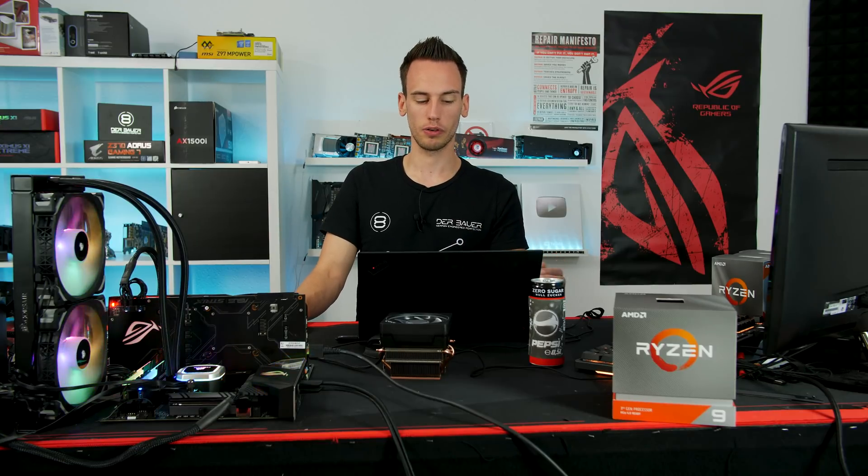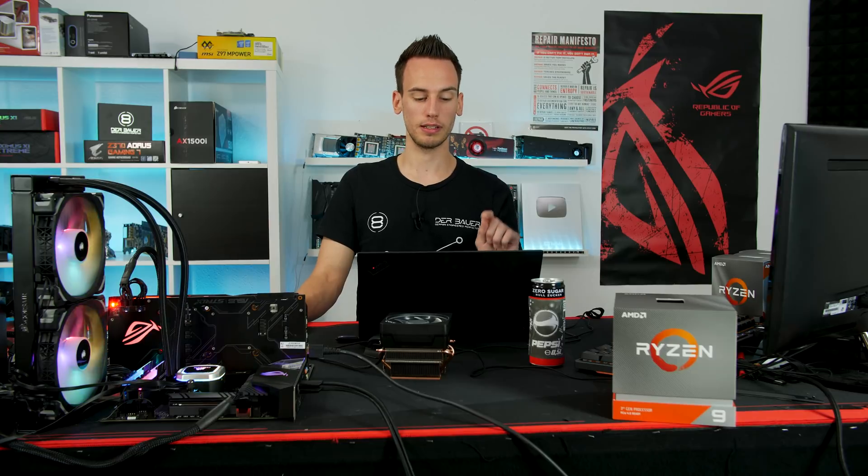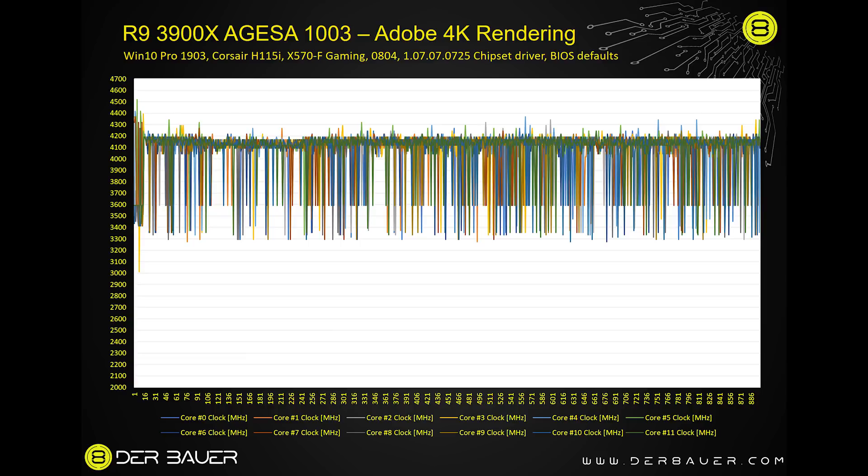The last part of the test is Adobe Premiere rendering a 4K YouTube video — about 12 minutes in length — recording how long the render takes. The rendering takes about 900 seconds. With the old AGESA version, the CPU boosts somewhere between 4.2 and 4.4. With the new AGESA version it's still roughly the same, boosting from 4.2 to maybe 4.4, but still far from 4.6 — likely because the rendering load is too high for the CPU to boost that far.